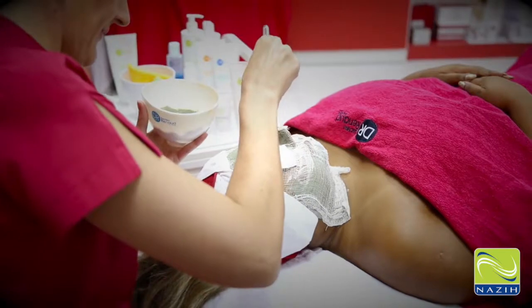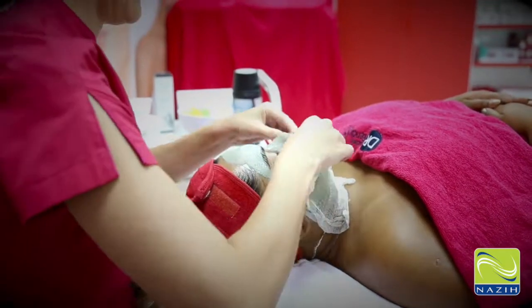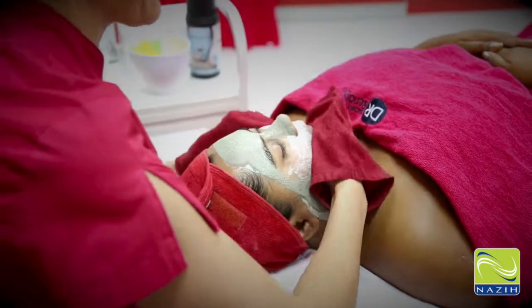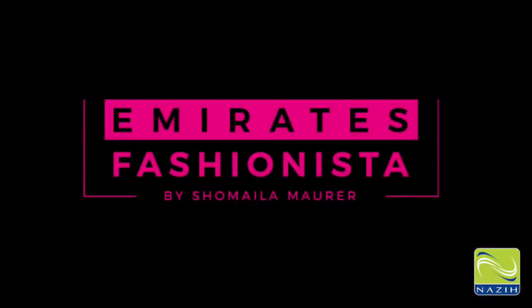My skin feels great after the treatment. All these products are available with up to 75% discount in all Naza showrooms across the UAE. Hope this video was useful. Thank you for watching.